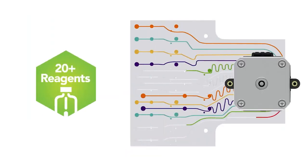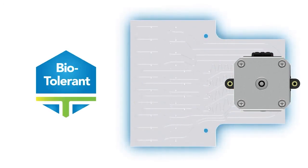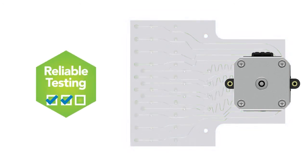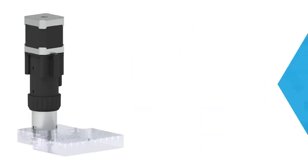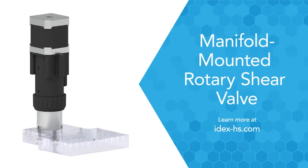A single valve controls over 20 reagent lines constructed with proprietary bio-tolerant polymers that prevent interaction with your samples and ensure reproducibility. Manifold-mounted RSVs are also very easy to maintain. When precise fluid control and transfer is imperative, streamline your design with a manifold-mounted RSV from IDEX Health & Science.